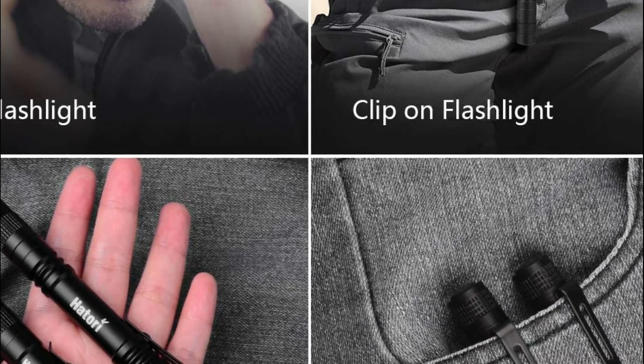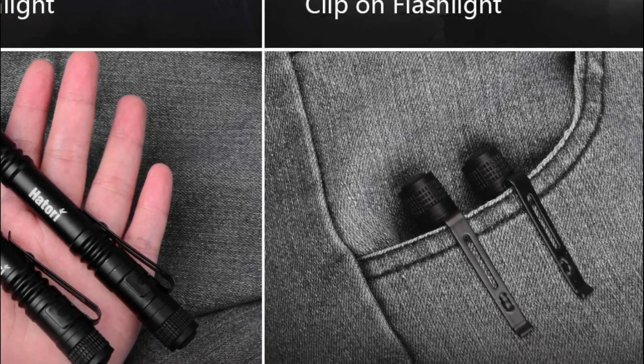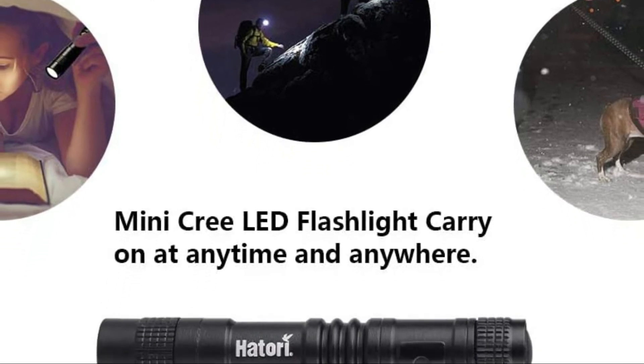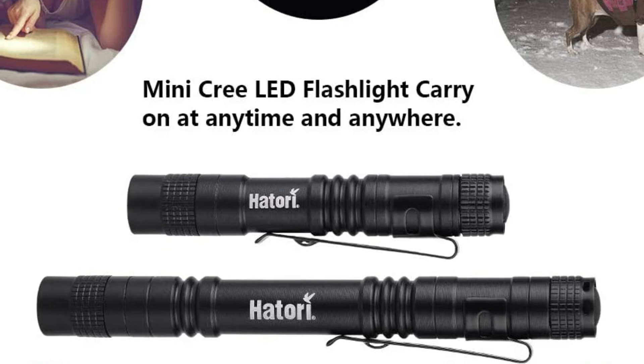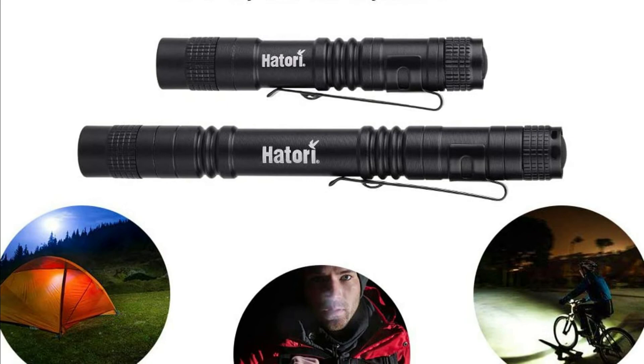It is easy to attach to your belt and remove when you no longer require it. Ideal for hiking, cycling, and camping, as well as various other outdoor activities. It is constructed of premium 6061T aluminum alloy, so you don't have to worry about using it in snow, rain, or emergencies.